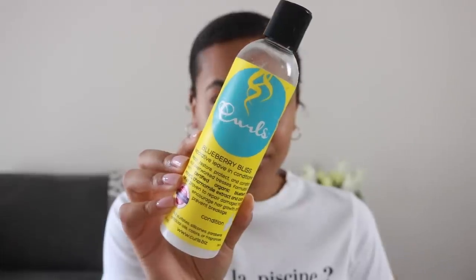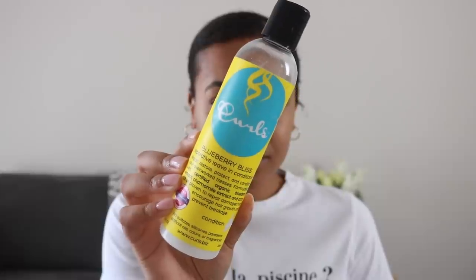The first product — I've used quite a lot of it, I'm nearly halfway through — is the Curls Blueberry Bliss Reparative Leave-In Conditioner. Its intention is to repair, restore, protect, and condition your overworked tresses, formulated with organic blueberry extract, chamomile extract, and coconut oil, all proven to repair damaged hair, encourage hair growth, and prevent breakage. And of course it's a Curls product, so it hasn't got any nasties in it whatsoever.